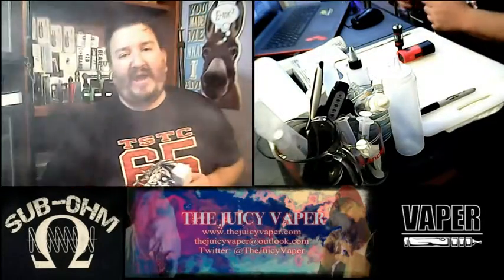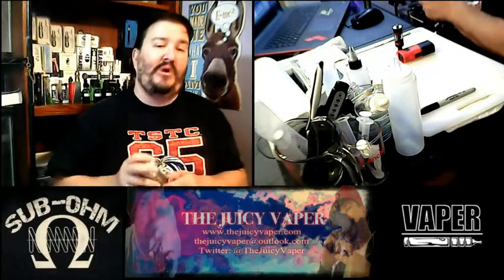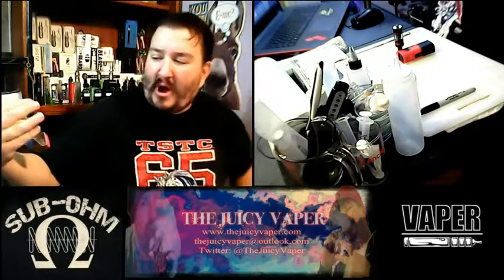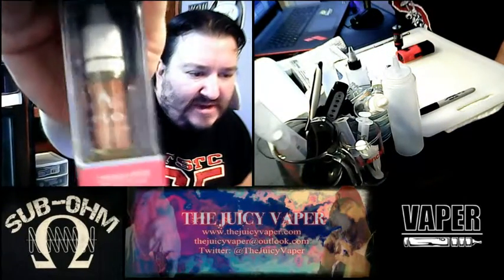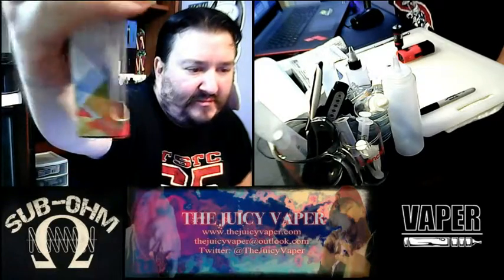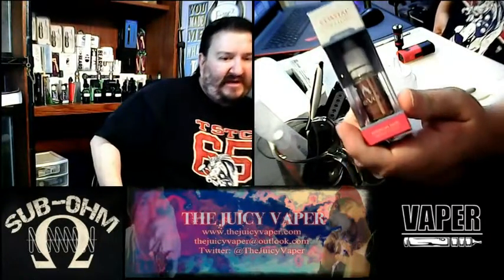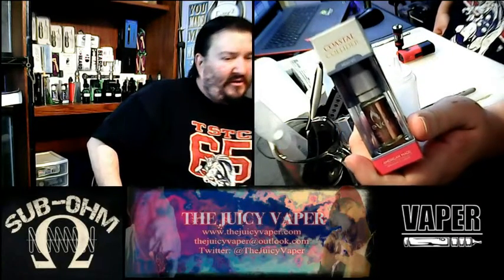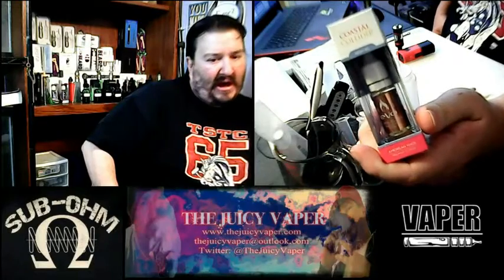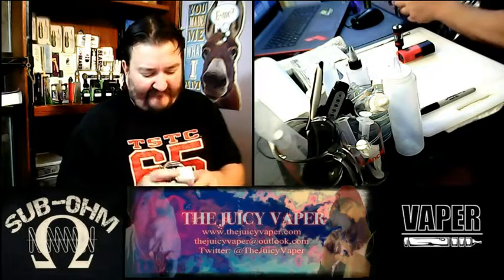Hey, welcome everybody to the Juicy Vapor channel. I'm Chef Andy and today we are taste testing a product called Coastal Collider by Evo. This is a high VG and three milligram of nicotine by volume.